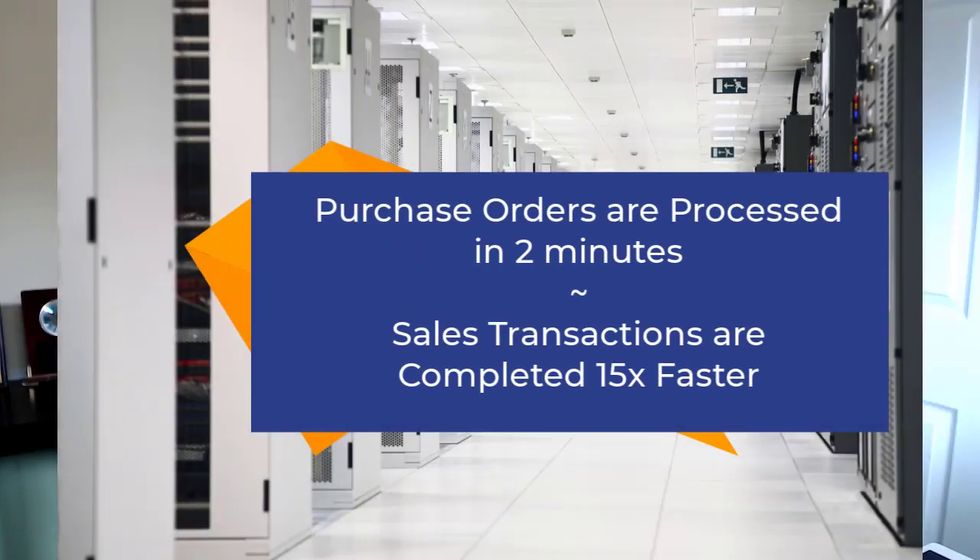It has saved us a lot of time. One purchase order was taking up to 30 minutes to manually enter the data, and now it takes less than two minutes, regardless of how many line items exist on the purchase order. The errors are very few and are usually due to format changes that the customer may have made. So we are able to save time, definitely improve our accuracy, and book the purchase orders in a timely manner.